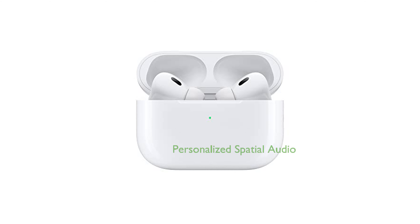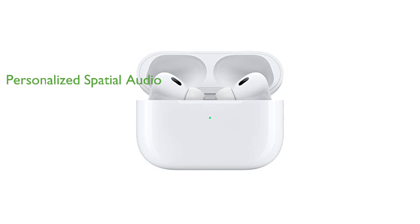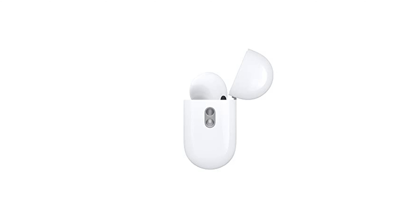They offer a unique, personalized spatial audio feature for an immersive experience, adjusting the sound to suit your ear shape and providing dynamic head tracking. The AirPods Pro 2nd Gen also boasts a lengthy battery life, providing up to 6 hours of listening time with active noise cancellation enabled, and up to 30 hours with the case.